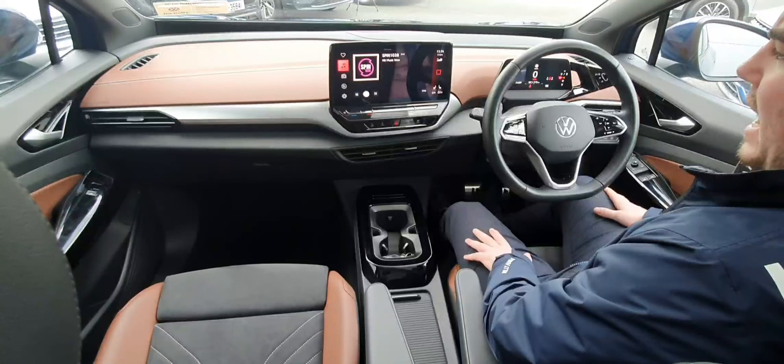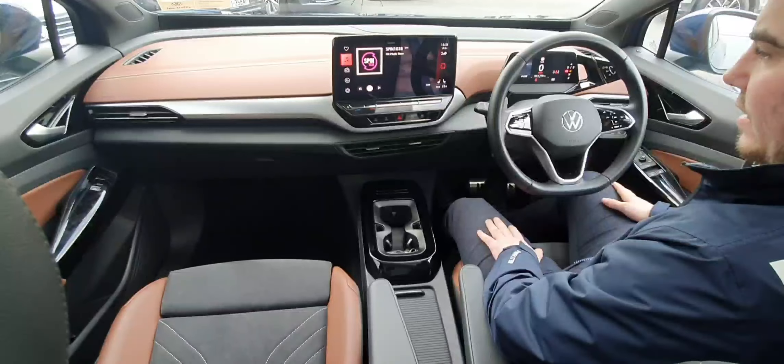No more arguing about armrests — you have two separate armrests, for the passenger side and also for the driver side. Electronic seating on the driver side, memory recognition seats, so if more than one person is driving it, it's ideal.